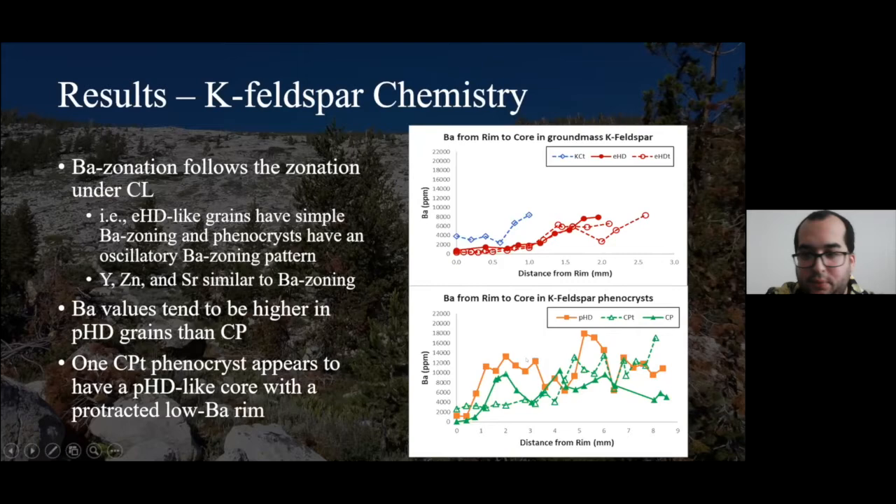One thing that was noticeable about the phenocrysts is a very distinct difference in barium concentration between Porphyritic Half Dome and Cathedral Peak phenocrysts. Porphyritic Half Dome can sometimes have barium concentrations up to almost two weight percent, about 2,000 ppm. Cathedral Peak phenocrysts don't tend to show that — sometimes going up to about one weight percent or 10,000 ppm. This distinction is notable because a Cathedral Peak transition phenocryst seems to show a combination of the two: the core is very high barium, up to about 18,000 ppm, and starting about four millimeters from the rim it gradually decreases to 2,000 ppm.